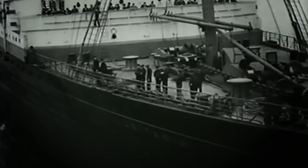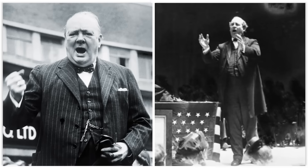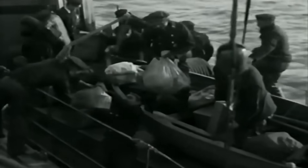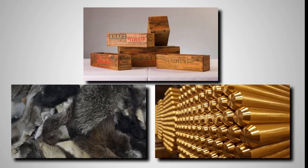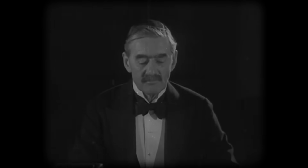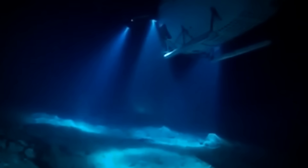At the heart of the Lusitania mystery is one simple question: what was in the cargo hold? For a hundred years, the official story from both British and American authorities was that the ship was carrying nothing more than civilian passengers and general cargo. But this was a carefully constructed lie. The ship's manifest, which was eventually made public, listed items like cheese, furs, and brass rods — but it also listed thousands of cases of cartridges. Officials claimed these were simply small arms ammunition for sporting purposes. But the new LIDAR scans tell a very different story.